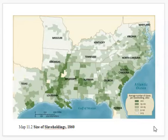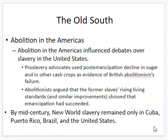Abolitionism — the movement to get rid of slavery — became more well-known during the early 1800s. Abolition in the Americas influenced debates over slavery in the United States, because you had slavery abolished in countries like Mexico and in Central and South American countries. Pro-slavery advocates used post-emancipation decline in sugar and other cash crops as evidence of British abolitionism's failures, pointing to Great Britain which abolished slavery in their colonies and eventually the slave trade.